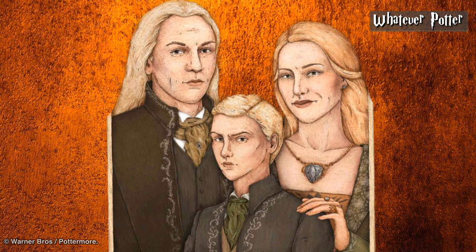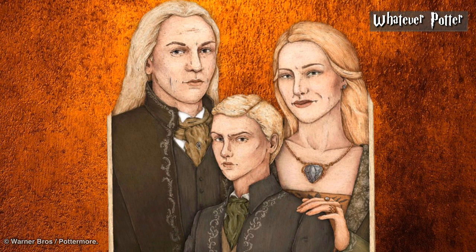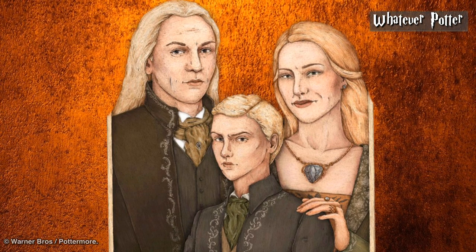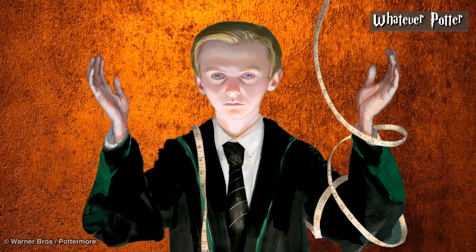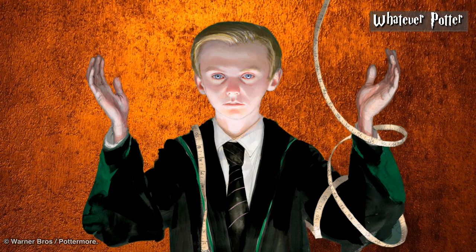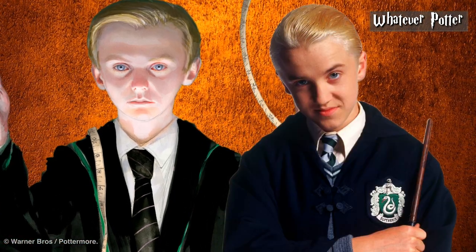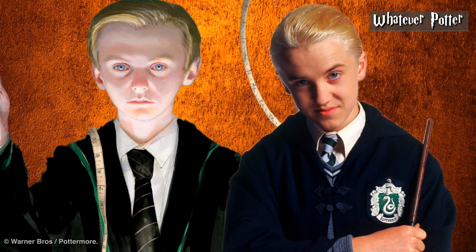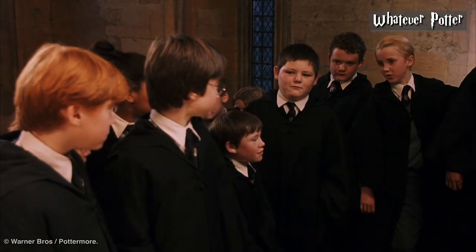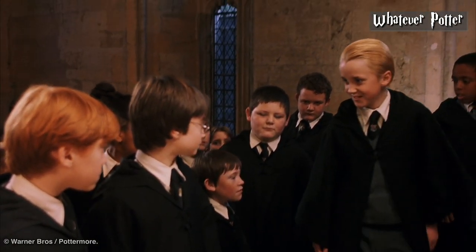Draco Malfoy. The Malfoys' pale blonde hair is well outlined in the books and fits well with the way the family is portrayed in the films. Draco specifically is described as having a pale, pointed face. During his introduction in The Philosopher's Stone, Rowling also notes that Draco has grey eyes. Tom Felton, like most of the Harry Potter actors, has an eye color that doesn't match his character's, as his eyes are blue compared to Draco's grey. However, he played the Malfoy platinum hair and the character's signature sneer perfectly throughout the films.